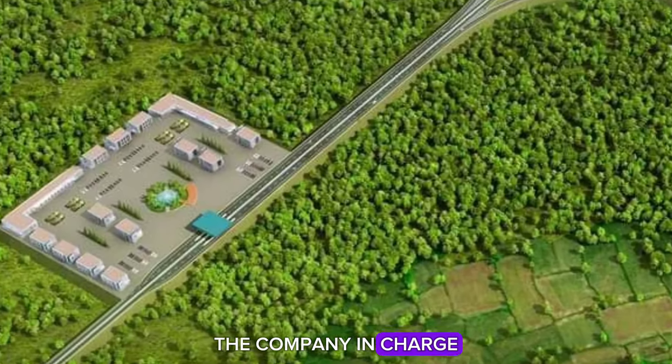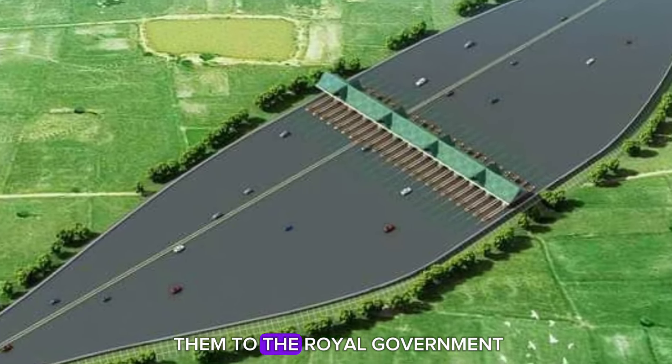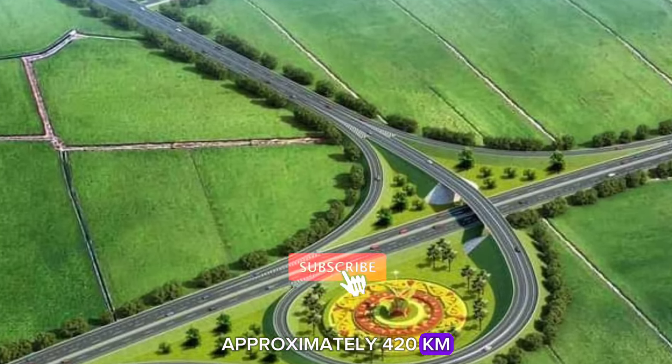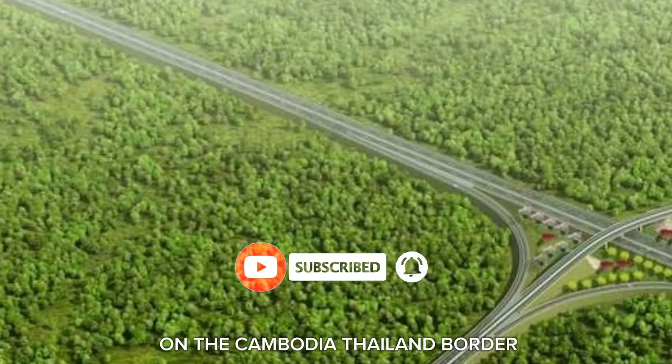The company in charge is currently reviewing and summarizing these findings, with plans to present them to the royal government in the near future. This expressway will stretch approximately 420 kilometers, starting from Win Win Boulevard in Phnom Penh and ending at Poipet on the Cambodia-Thailand border.